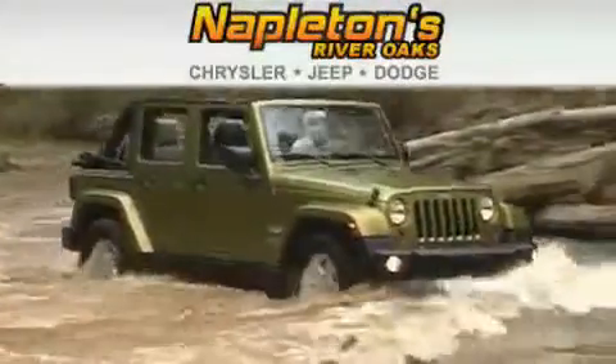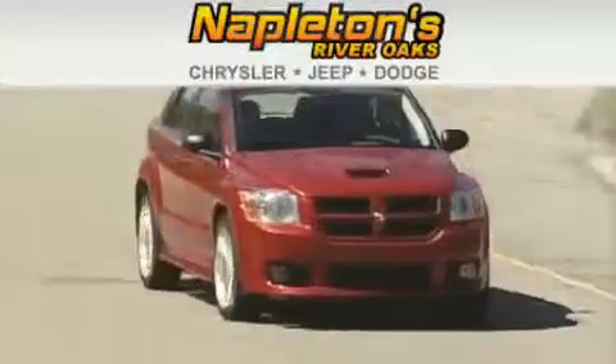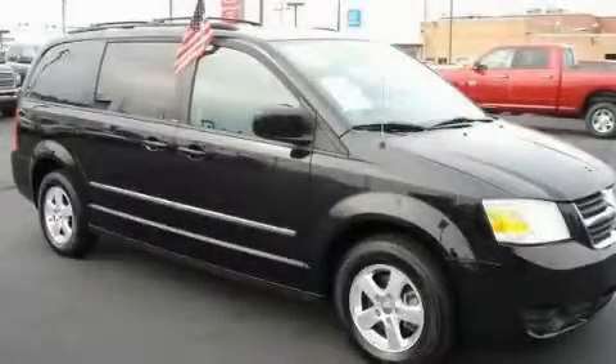Another fine vehicle offered by Napleton's River Oaks Chrysler Jeep Dodge. This is a 2010 Dodge Grand Caravan — room for the entire family.